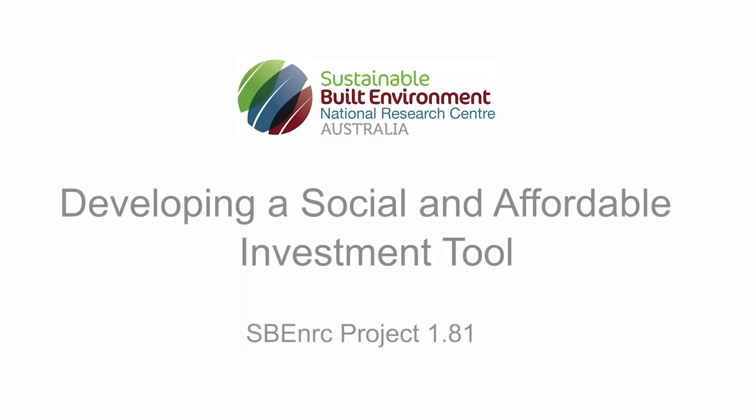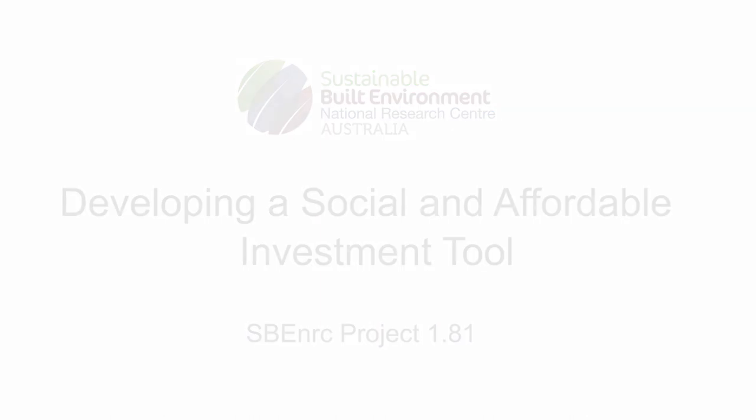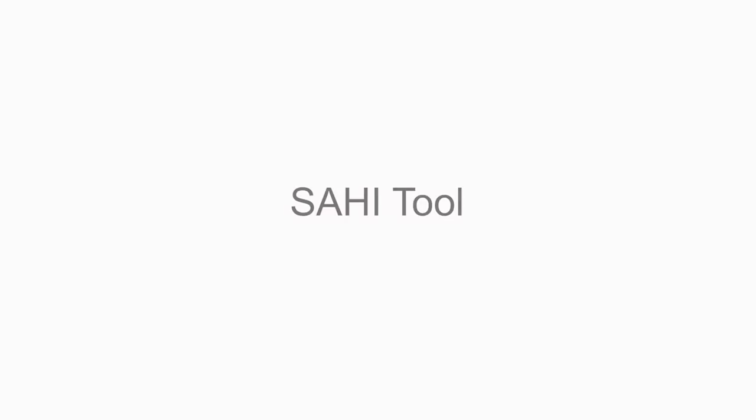The Sustainable Built Environment National Research Centre is a unique blend of industry, government and research partners working across Australian industry with key links internationally. The Centre has done some amazing work over the last 5 to 7 years on a whole range of issues around social and affordable housing. This project is about the development of a social and affordable housing investment tool, at a time when Australia probably has the highest levels of social and affordable housing stress ever experienced.